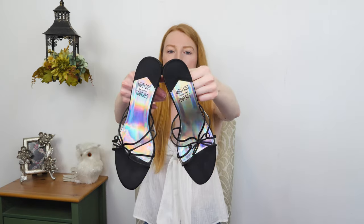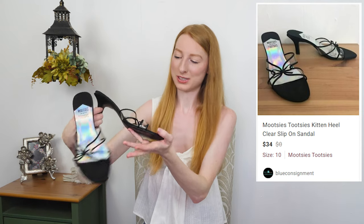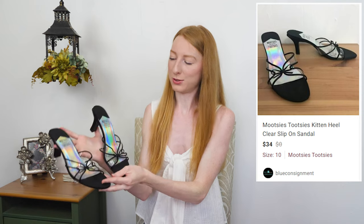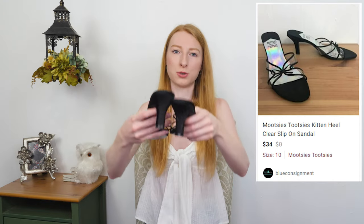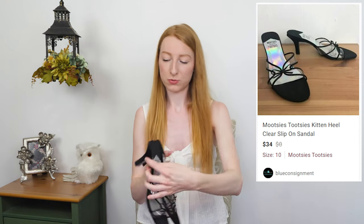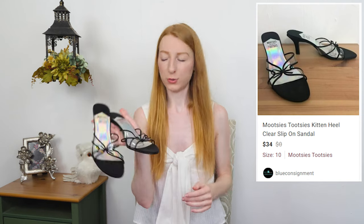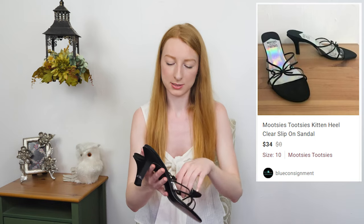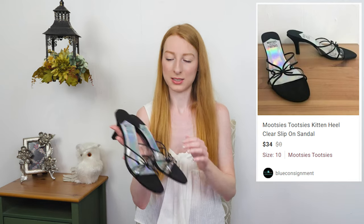These are super fun — a little pair of Mootsy Tootsies sandals in a size 10. I love these. This is a very popular style of sandal right now, especially with the clear straps and the little bow in the front. They've got a little square heel in the back. Great size. They're in really good condition — a few little scuffs on the back of the heel, but nothing too bad. I'll put up on the screen what I think these are going to go for.